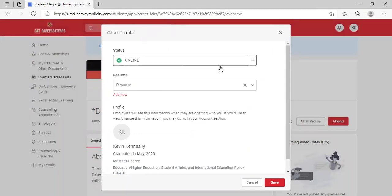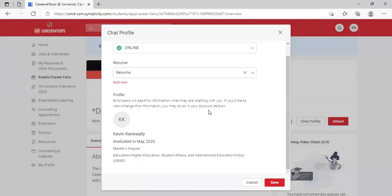You'll be able to indicate that you're online. You can add your resume — you can upload multiple resumes and select which resume you would like to share with employers on Careers for Terps.